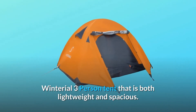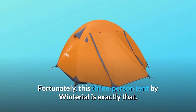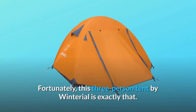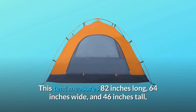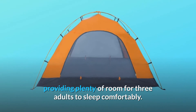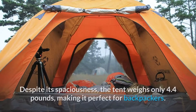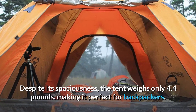Winterial 3-Person Tent is both lightweight and spacious. This 3-person tent by Winterial measures 82 inches long, 64 inches wide, and 46 inches tall, providing plenty of room for three adults to sleep comfortably. Despite its spaciousness, the tent weighs only 4.4 pounds, making it perfect for backpackers.